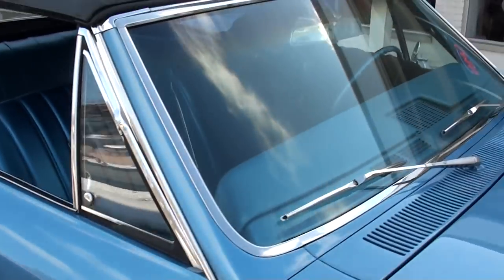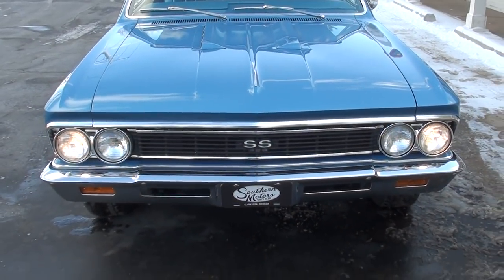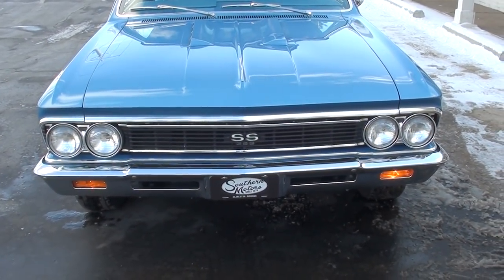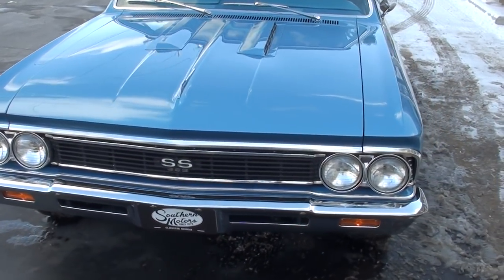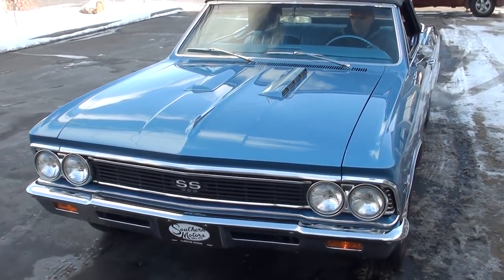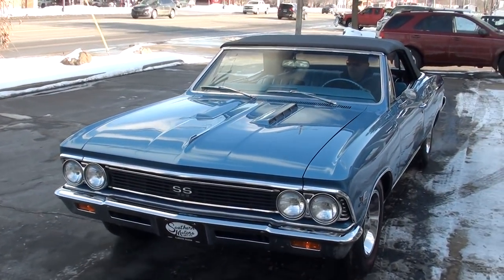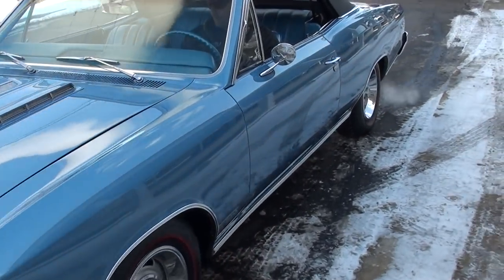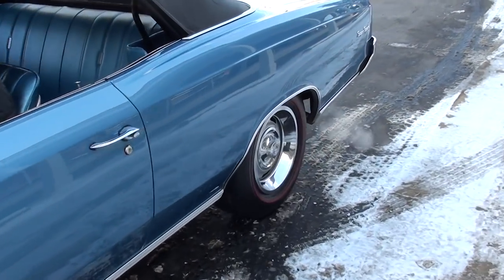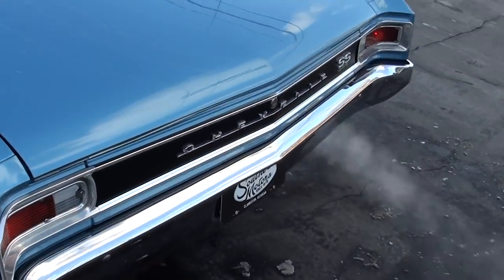Fit and finish is excellent on this car. Make sure you keep track of our inventory — you can do that at southernmotors.com. We're getting ready to launch a new site, so look out for that. You can also keep up with us on Facebook, or as always, pick up the phone and give my guys a call at 248-620-3355. Have a great day, guys.